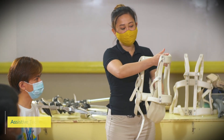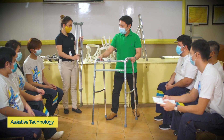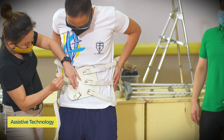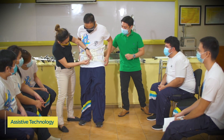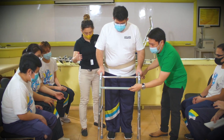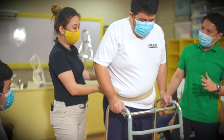Gait devices such as crutches, walkers, canes, and wheelchairs are available for practice and demonstration. Examples of orthosis and prosthesis are also available for students to understand their function and appropriate use.